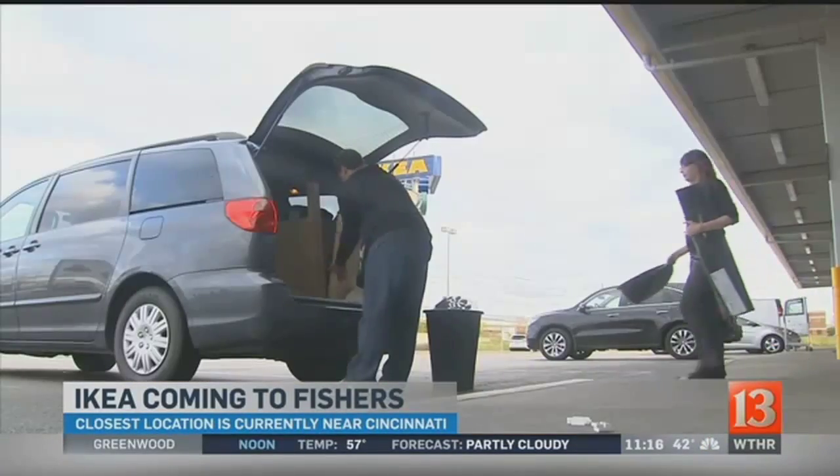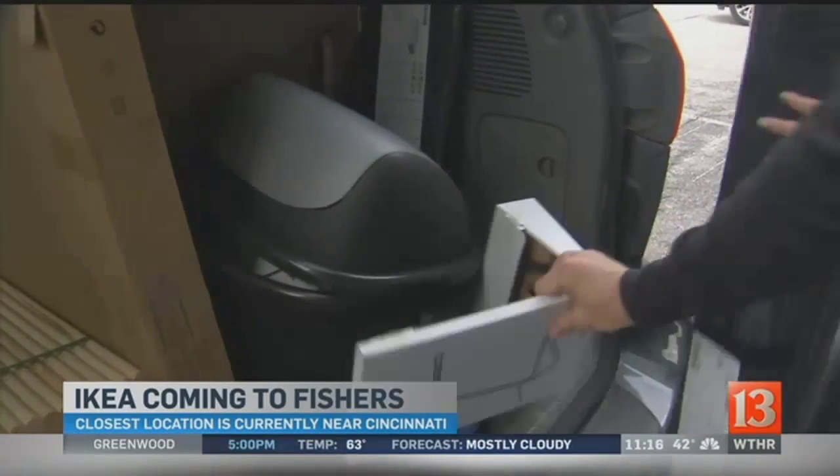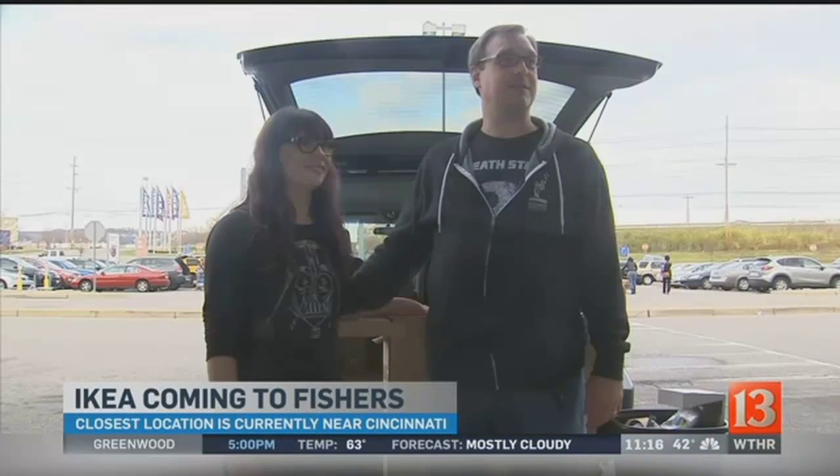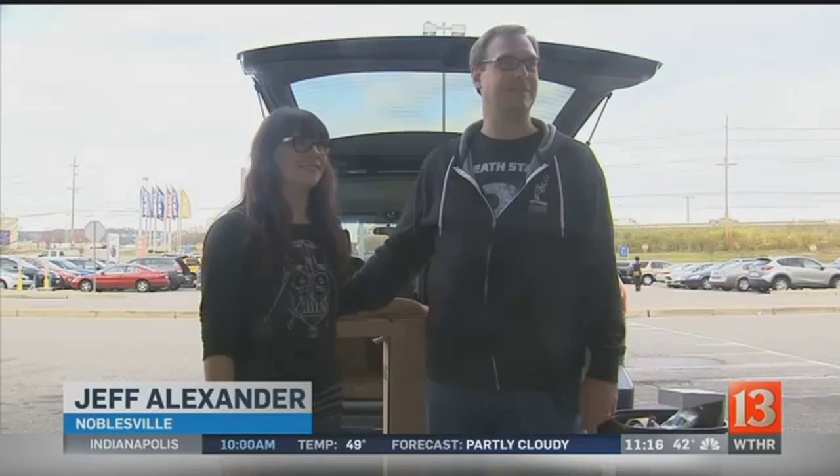Jeff and Robin Alexander spent five hours here. 'You get lost in there.' 'Like the casino.' And every time they shop, they've had to strategize — finding somebody to watch the kids, getting everything loaded, getting everything planned out with what we want to purchase. It's quite a trip.